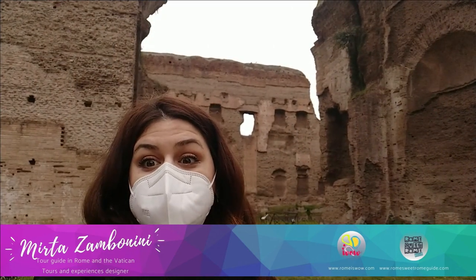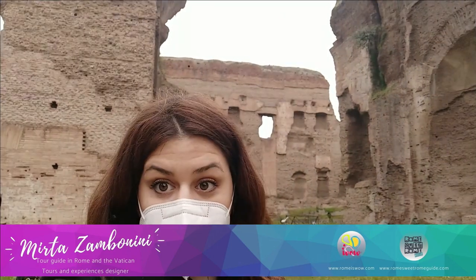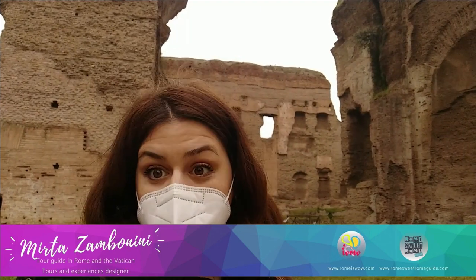Nowadays, only the structure is partially preserved. The decoration is almost totally gone. But we can still dream about its preciousness and beauty.